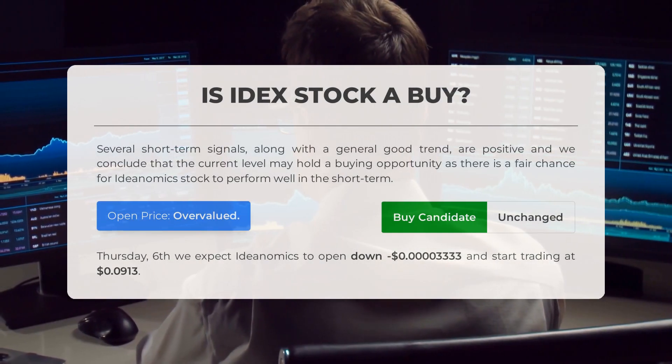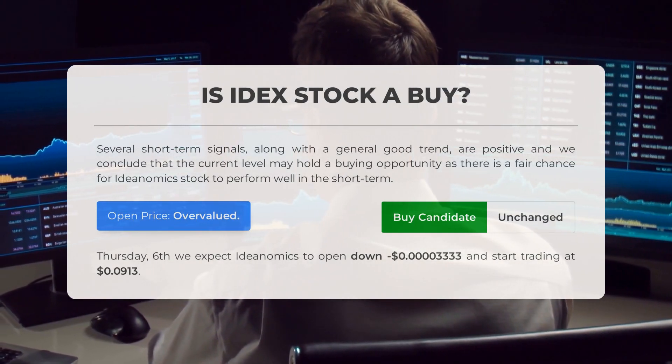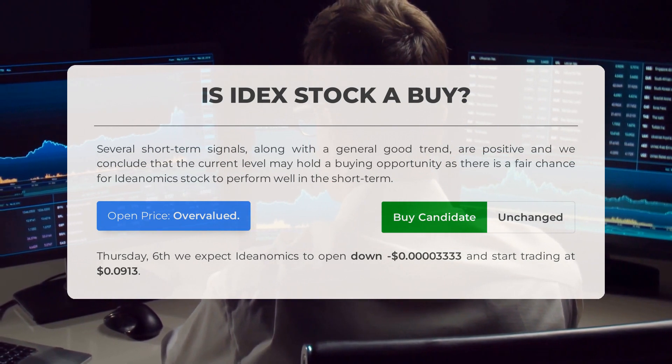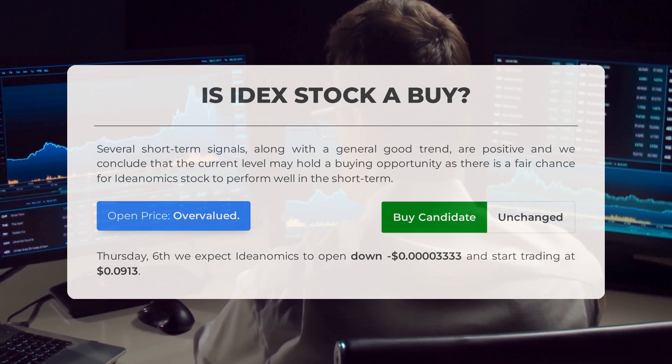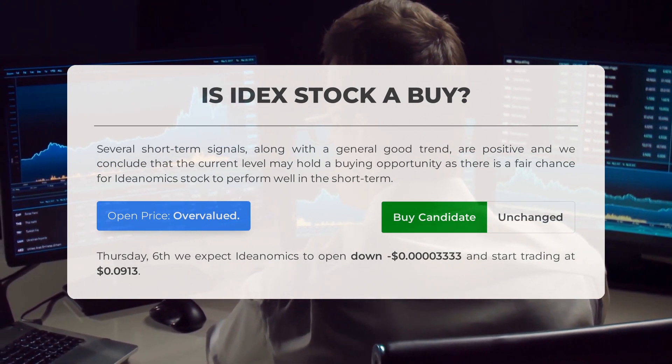Is Ideanomics stock a good buy? Several short-term signals along with a generally good trend are positive, and we conclude that the current level may hold a buying opportunity, as there is a fair chance for Ideanomics stock to perform well in the short term.